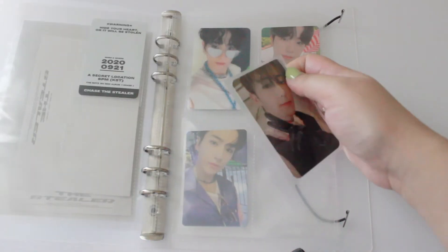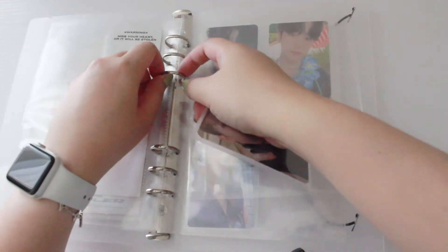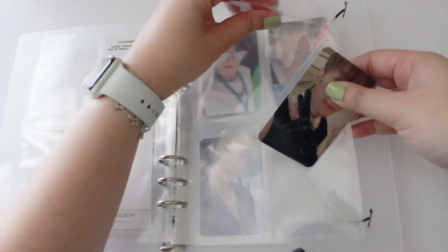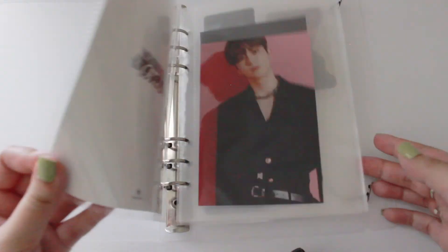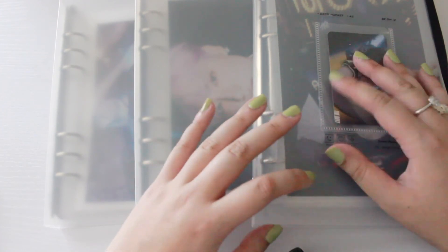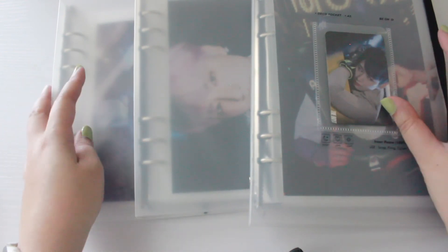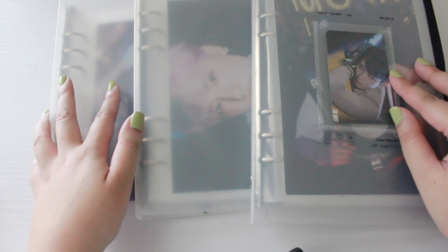I'll make a new page since I want to have everything separated by version. I'll put this card here. Yes, I know that's not a lot of progress for Hanjay — literally just two photo cards — but it is what it is. Hopefully we can get more of him in the future. That is it for today's binder update, photo card organization and storing video. I hope you guys enjoyed watching — if you did, please give me a thumbs up, subscribe to the channel, and I will see you in a later video. Bye!